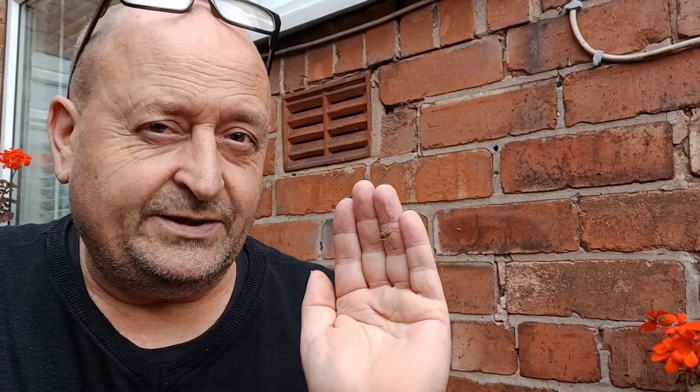Not all harvestmen are big and long-legged things. This little chap here is far from that - big-bodied yes, but short legs. And it's a common species too, one that is probably in most people's gardens.